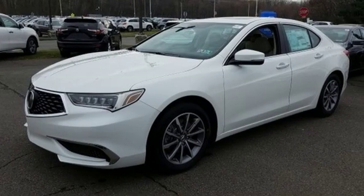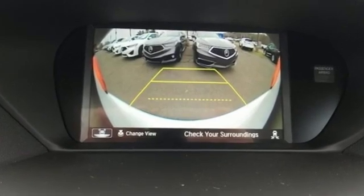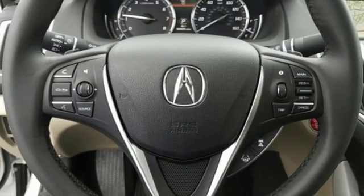Road and Track explains that the TLX's suspension is a high point. It rides extraordinarily well with perfectly controlled body motions and isolated impacts, and it remains mercifully out of its bump stops in all but the worst bumps.